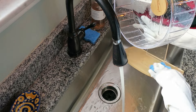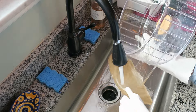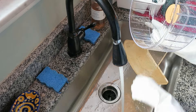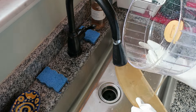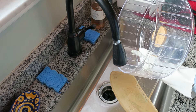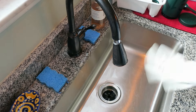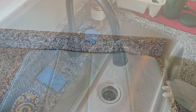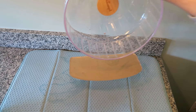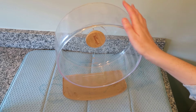Then I wash underneath because that is also a space where my hamsters like to hang out. Now I find a nice place for it to dry — sometimes you need to rotate the placement a few times. I'll place it upright and then face down to make sure all the water gets off.